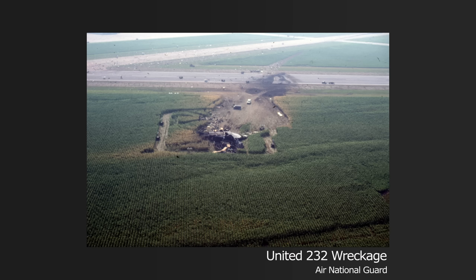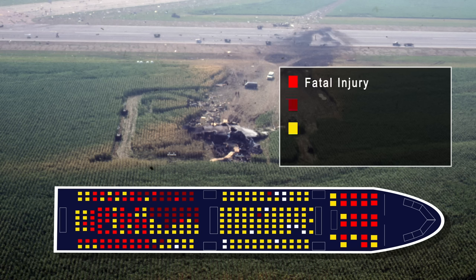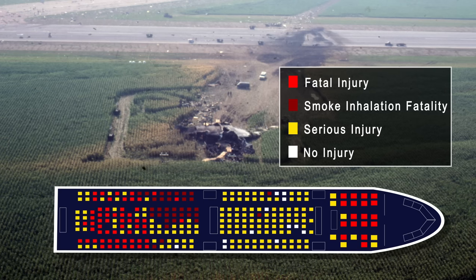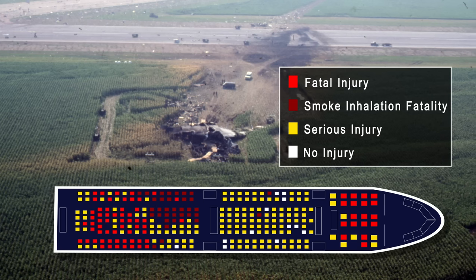Firefighting and rescue operations respond immediately, but the aircraft is destroyed by the impact and fire. 35 passengers die of smoke inhalation, 24 of traumatic injuries, and 53 of blunt force injuries. Despite the circumstances, an evacuation is executed, and 185 of the 296 people on board survived the crash, many though with serious injuries.